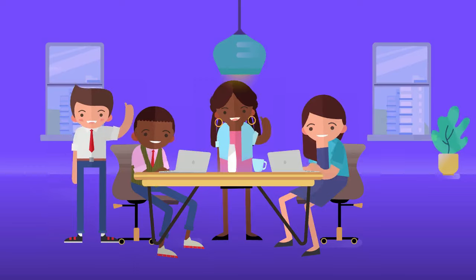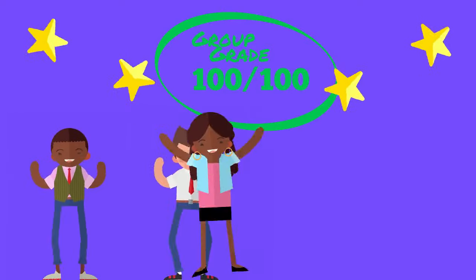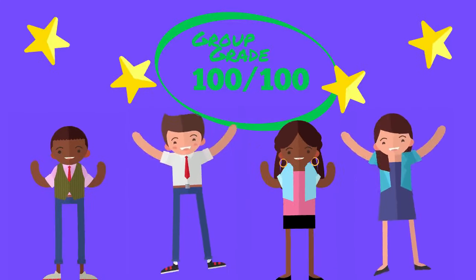By sharing knowledge, everyone on the team learns more and hears ideas and perspectives they might not think of on their own, so the story becomes richer and more impactful.